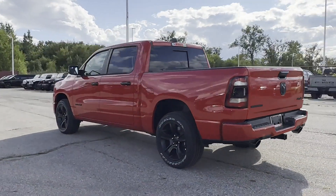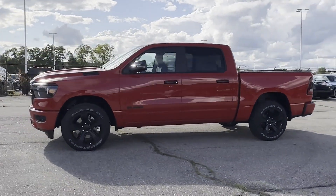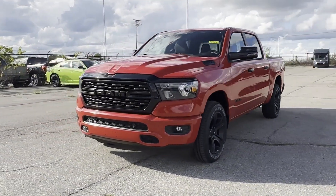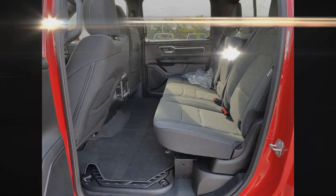Bluetooth, brake assist, keyless start, keyless entry, steering wheel audio controls, engine immobilizer, automatic headlights, auxiliary input, leather-wrapped steering wheel, stability control. Experience the difference — test drive your dream car today.